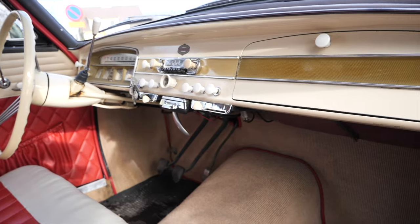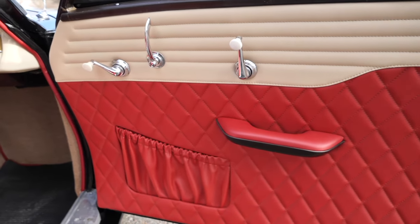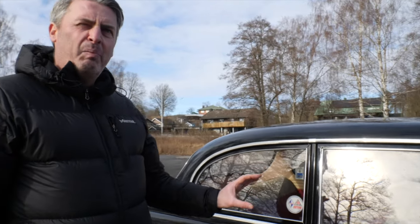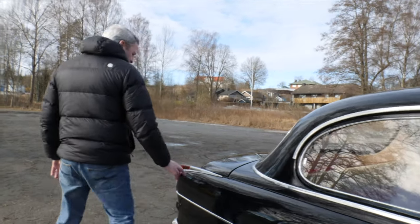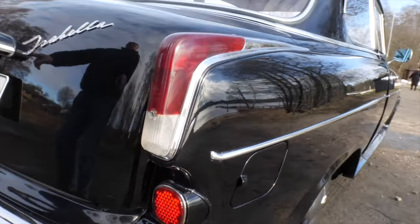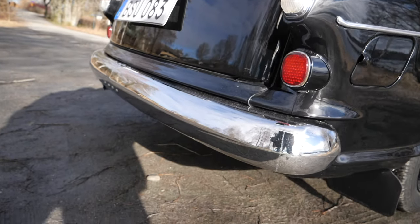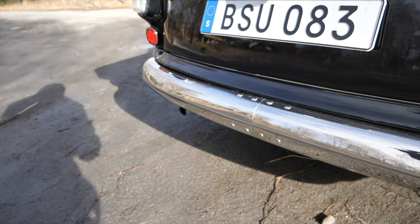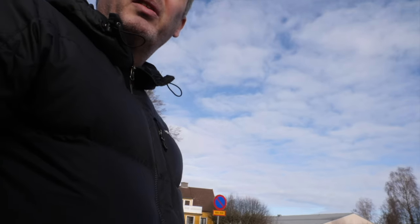It looks reupholstered - this car's been really well looked after and renovated. I think it took like two years because you can't really find any body panels for this car anymore, so basically you have to repair them or knock them out in metal. Look at the lights - real 60s inspired. He managed to find a new-old-stock bumper here - it's a split bumper. That is really, really rare. I think just the bumpers cost like 2,000 euros.